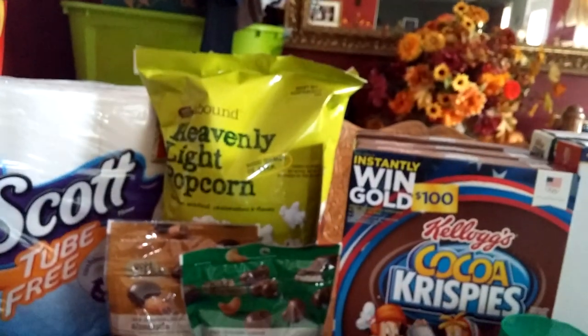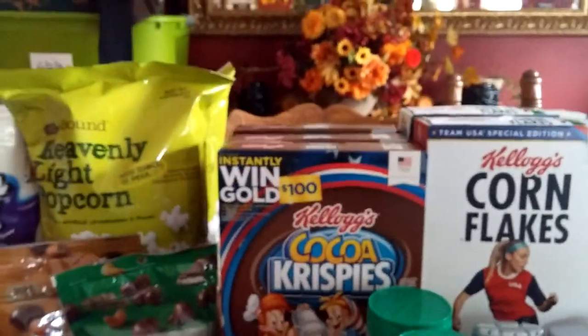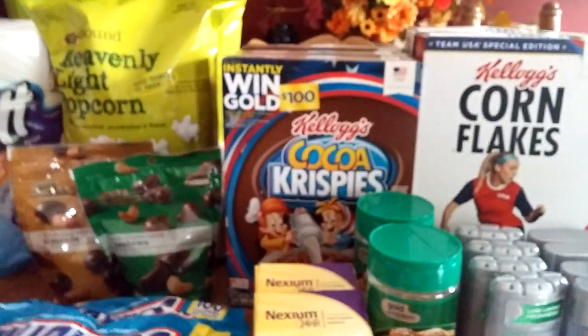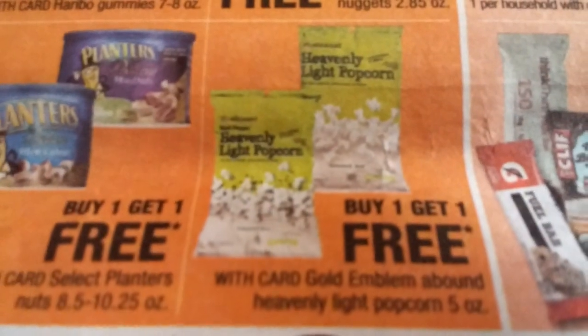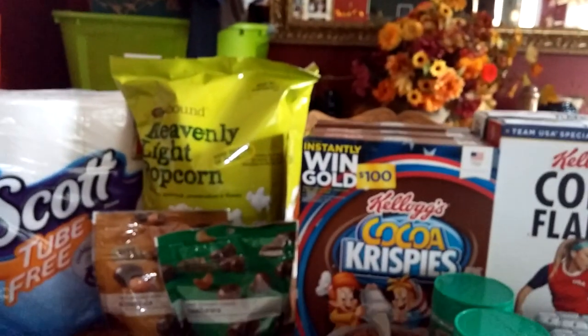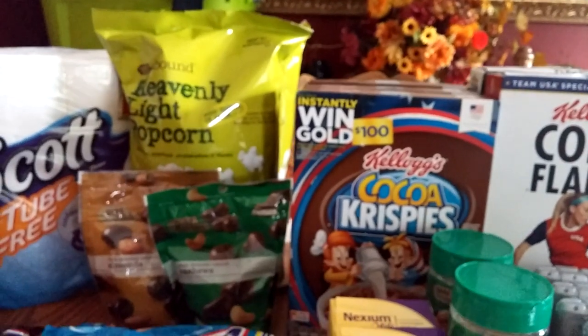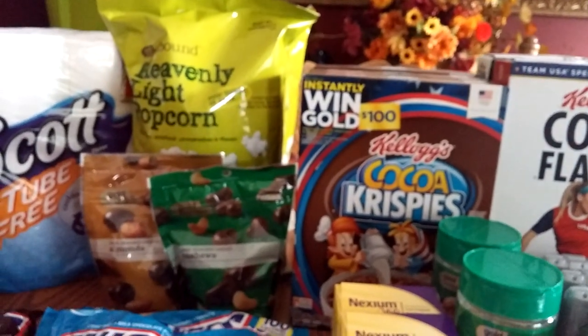The Heavenly Light Popcorn — they are buy one get one free. I had a $2 off 2 coupon that I got from CVS.com. So that was good — basically made it free for me.